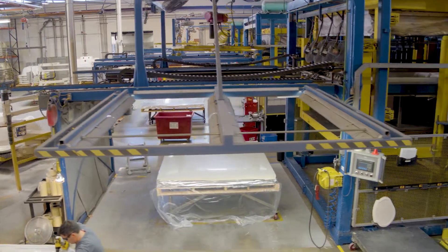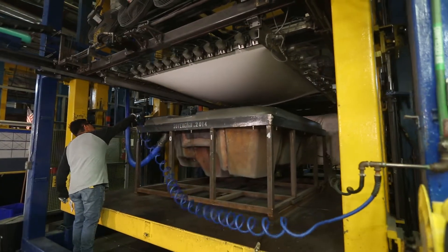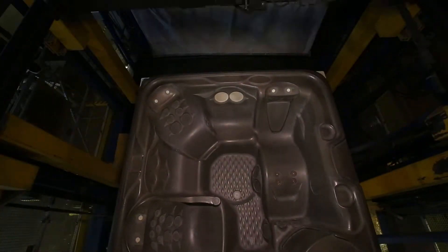This is our thermoforming room, the first stop in manufacturing of a Hot Spring Spa. This is where we're going to take a sheet of plastic and form it into the shell that will ultimately become a Hot Spring Spa. It's truly an amazing process — take a look.